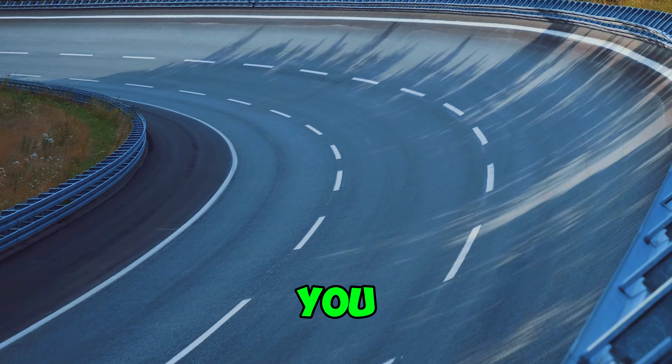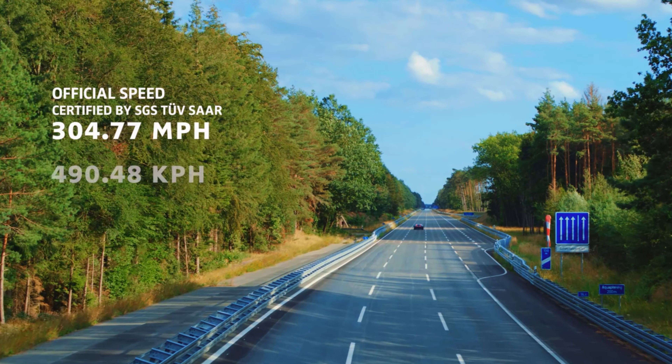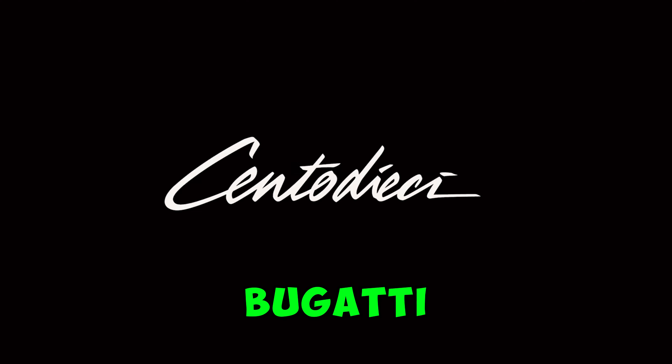Wow! I can't thank you enough! Hey folks, today I'm diving into one of the most exclusive supercars ever made, the Bugatti Centodieci.